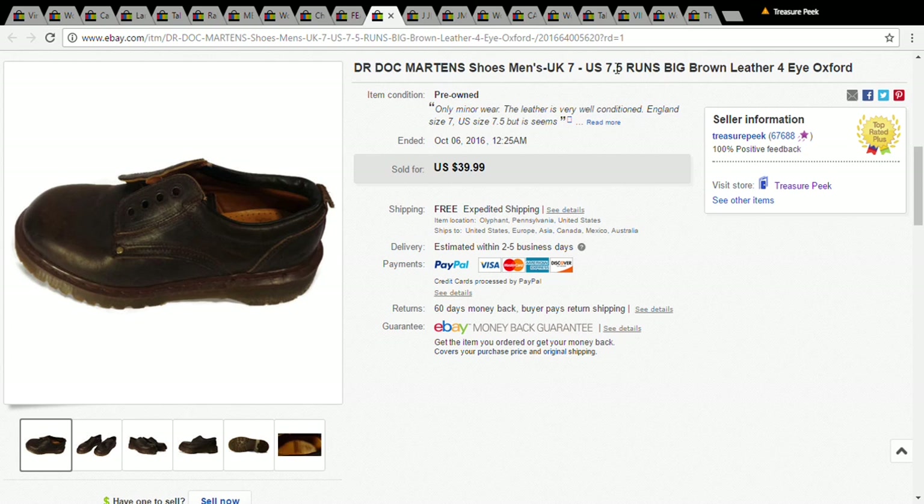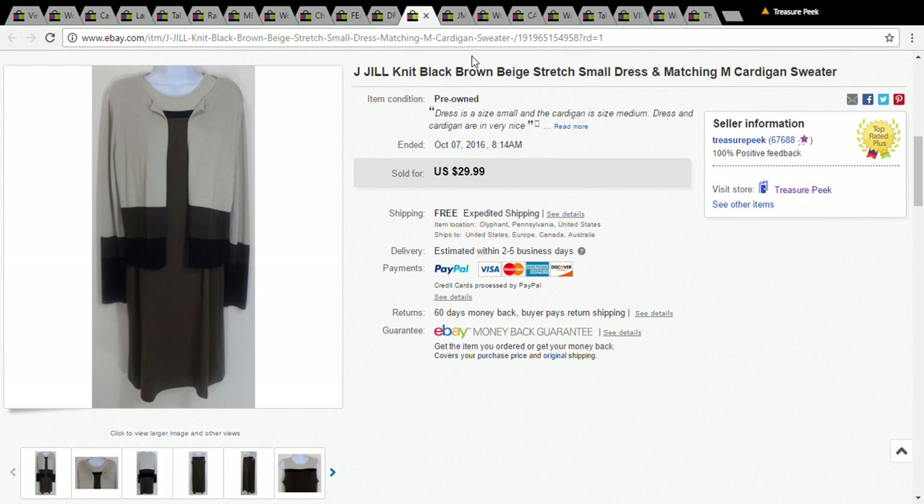This is a pair of Doc Martens I picked up at the Goodwill well over a year ago. They didn't sell because when I started selling shoes, I noticed they didn't come with shoelaces and I just listed them anyway — don't do that. That's why they sat for a year. Every time I went to relist I thought I should redo the auction, but I never did. I only paid five dollars, and eventually they sold for $40. If your shoes don't have shoelaces, spend the one or two dollars and add them so you're not sitting on the item for a year like I did.